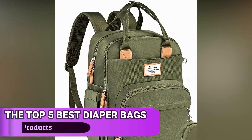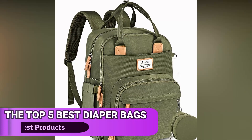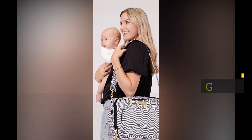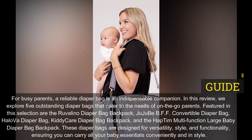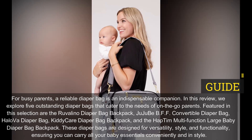The Top 5 Best Diaper Bags For On-The-Go Parents. For busy parents, a reliable diaper bag is an indispensable companion. In this review, we explore 5 outstanding diaper bags that cater to the needs of on-the-go parents.